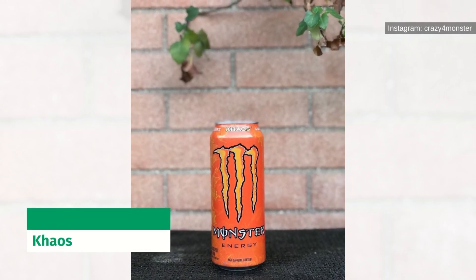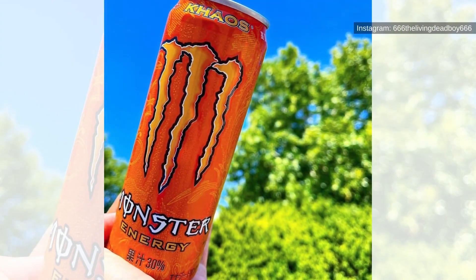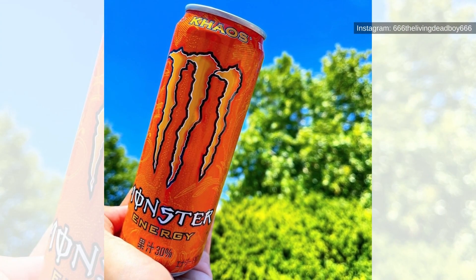Chaos. Monster Energy created the Chaos blend with athletes in mind. Designed to give an extra kick of adrenaline, the chosen ingredients of various fruit juices on top of the energy drink base provide a boost you didn't know you needed.